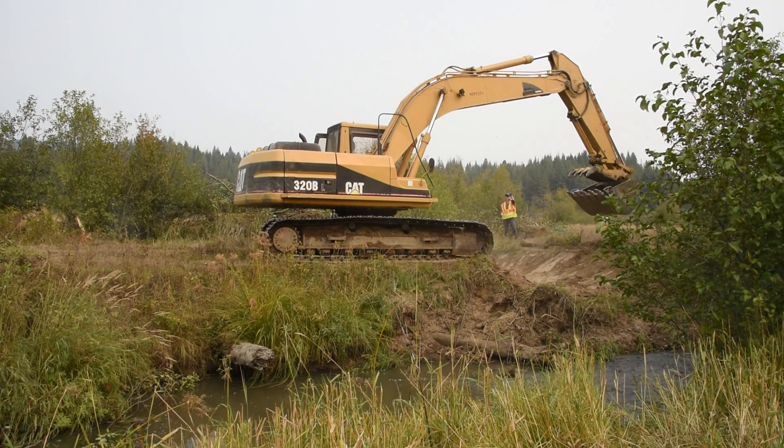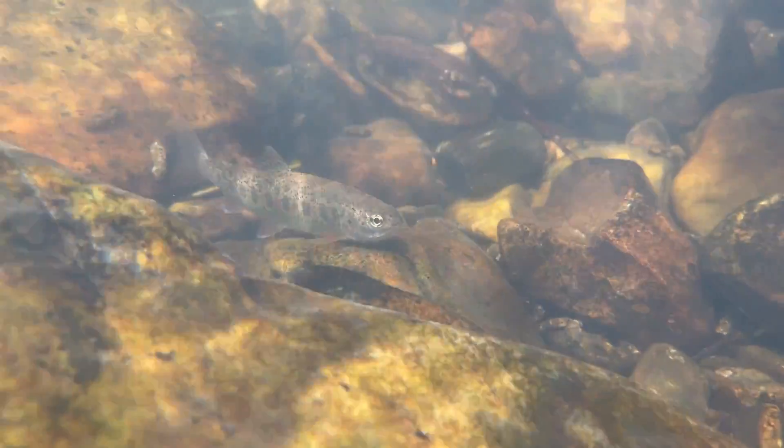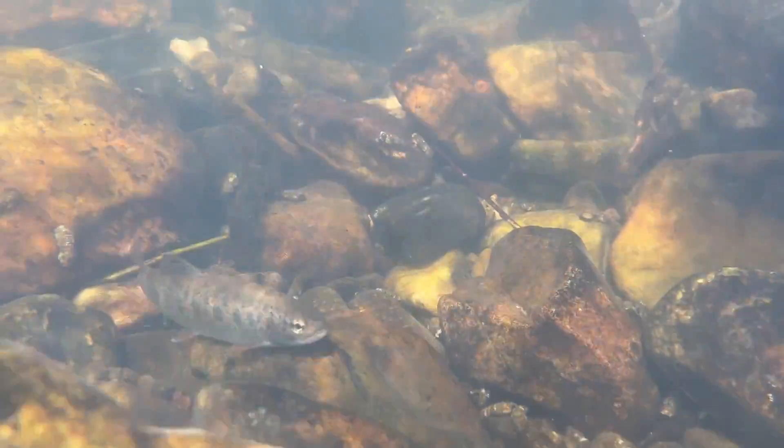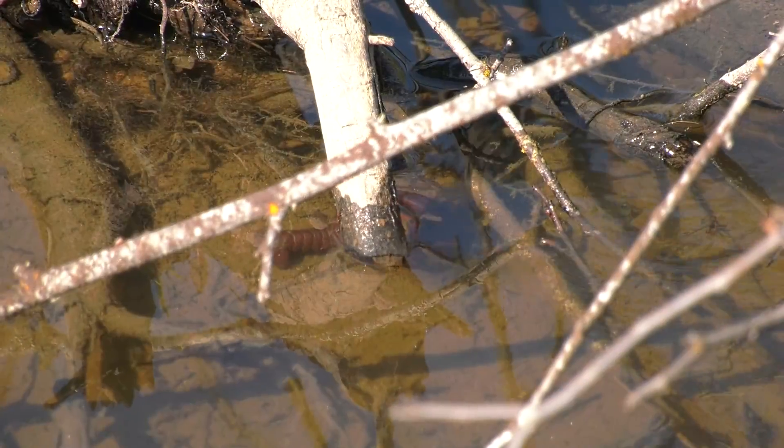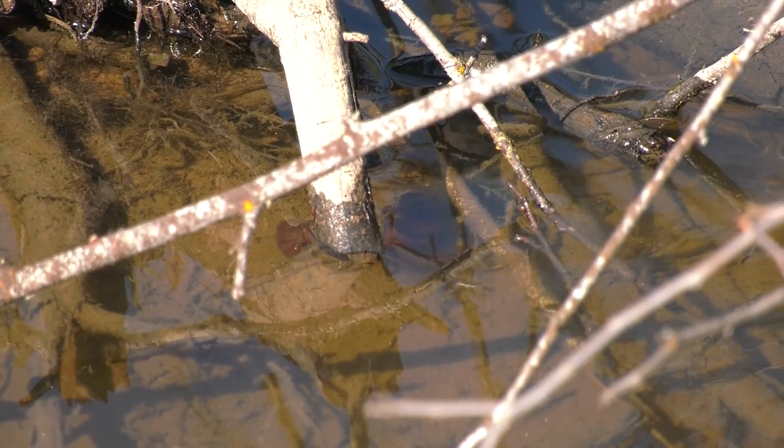This is becoming more of a steelhead nursery by having these protected side channels with wood cover that brings in bugs and organic material, so the fish can have a place to grow and get big before they have their journey to the ocean.